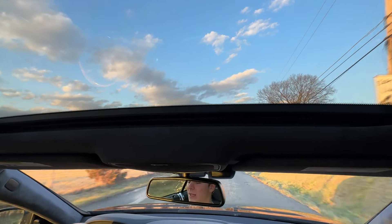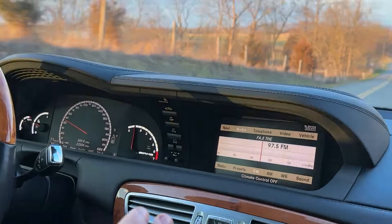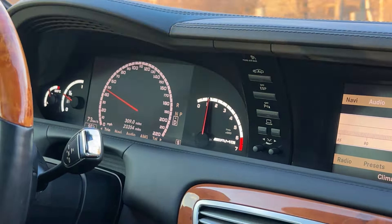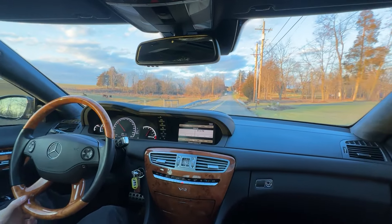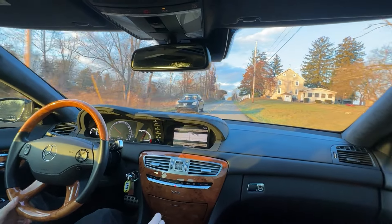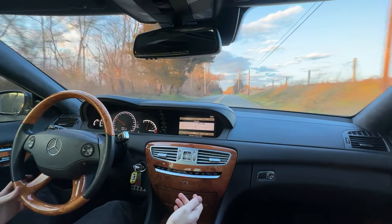The car has plenty of power. The dash goes up to 220 — can it do that? I don't know. Will it look good trying? Absolutely. Paddle shifters are pretty cool. Shift it down to 3rd, let's give it some gas — and it just picks up and goes right there. That's 70. I don't want to push it too hard on these tight back roads, but we got a cool little AMG clock right here, which is pretty neat.